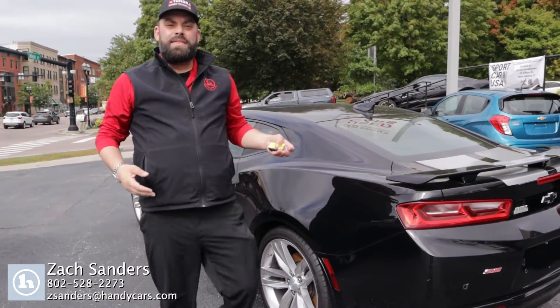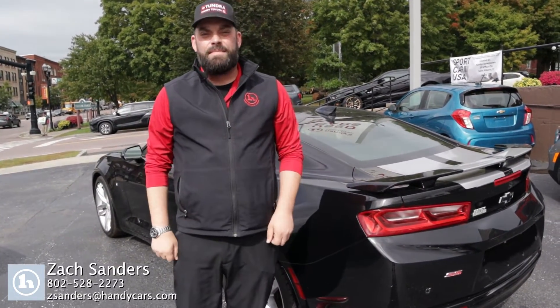So there you have it. My information is going to be right at the bottom. Give me a shout, let me know how you'd like to proceed. Thank you.